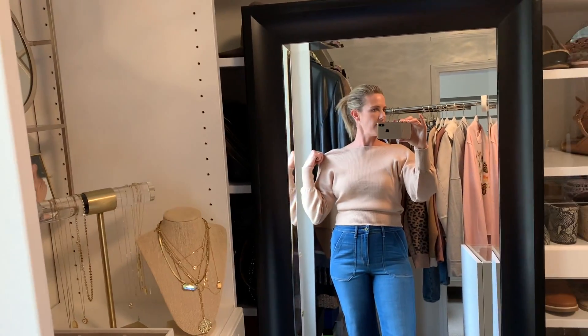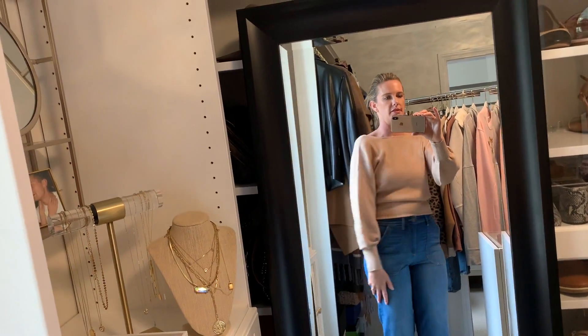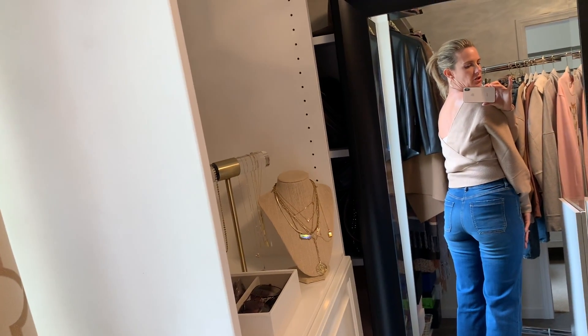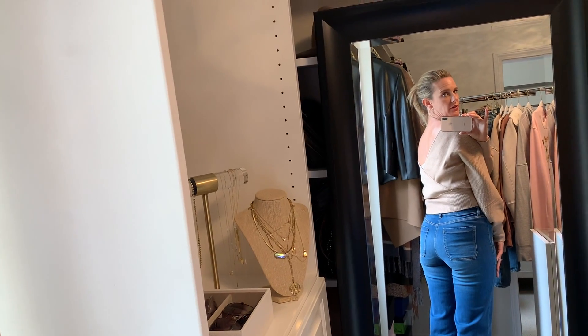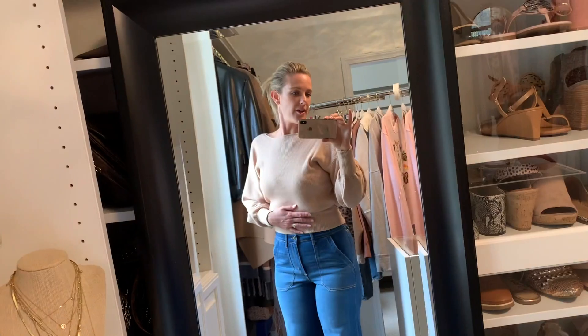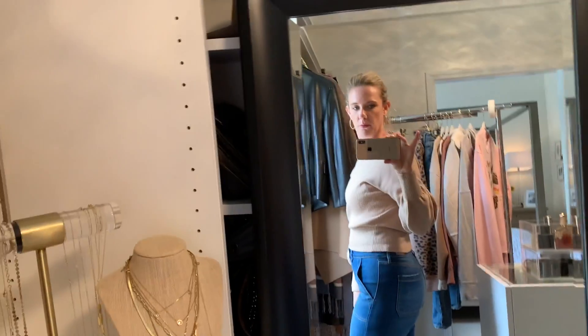What's fun about this sweater is it's actually a two-in-one. I don't know if you can see, but there's a little bit of a V in the back. I'm going to try it on for you the other way so you can see — you can actually wear it forwards or backwards. That's kind of fun — really cute.